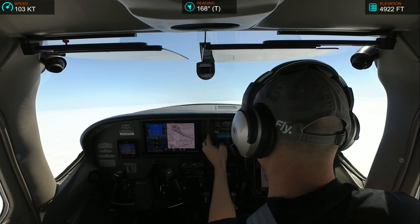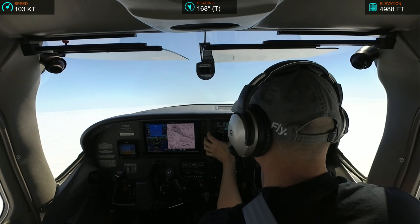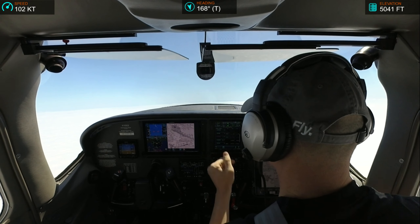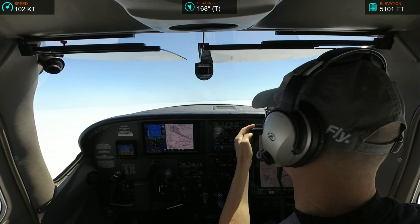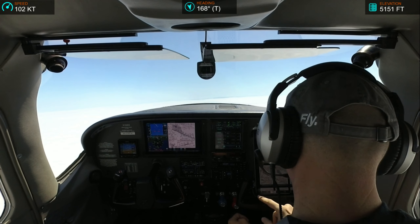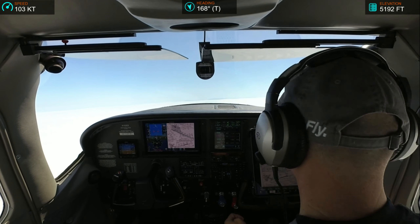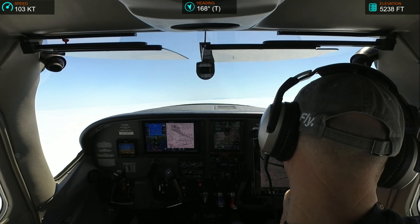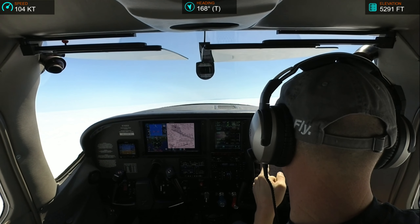2-Echo-Echo, change frequency to 133.905. 33.905, 182-Echo-Echo. American 1844, maintain present speed until DUMBA. Okay, present speed until DUMBA. Two Echo Echo, it's on 33.905. Thank you. ILS 28R, okay. 6,000. Alright, so did that change? Nope.